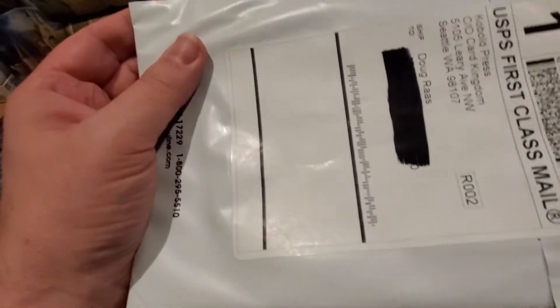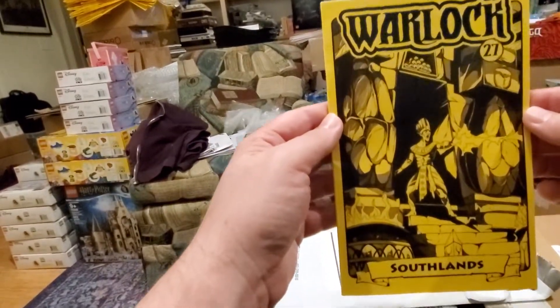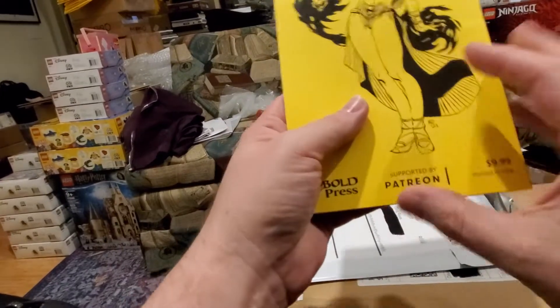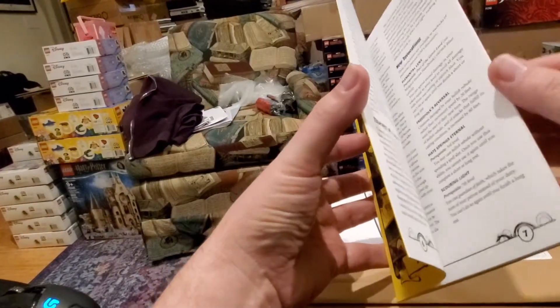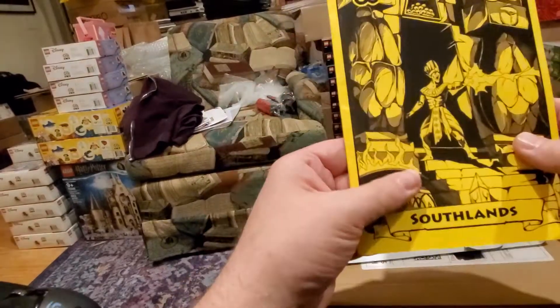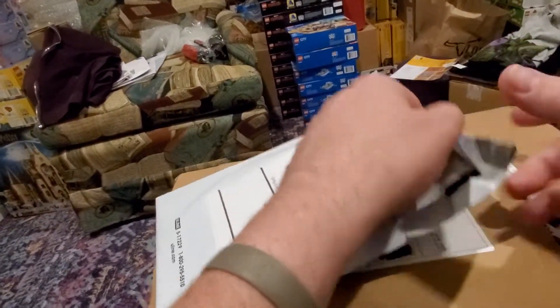This top item is from Cobalt Press — it's the new Warlock, number 27. This is a reward I'm getting for backing them on Patreon. They're saying the cover price is $9.99 but I think I'm just donating five or six dollars a month to get this, so that's pretty cool. I'll add it to the pile; I have all of them somewhere and they'll be together eventually.